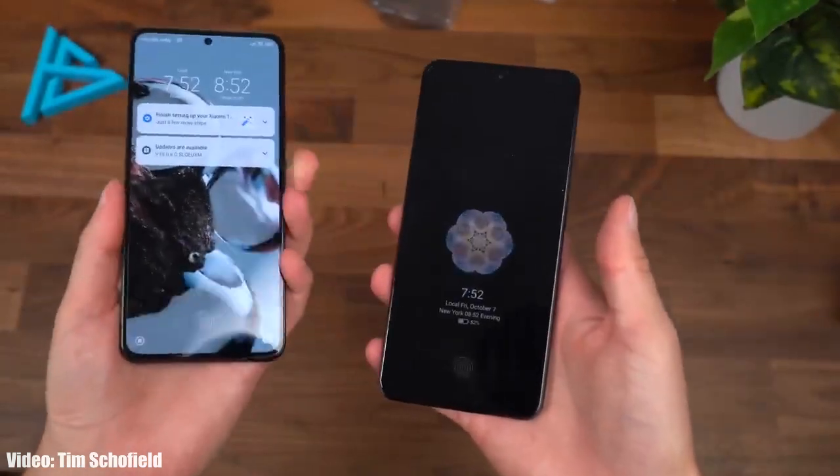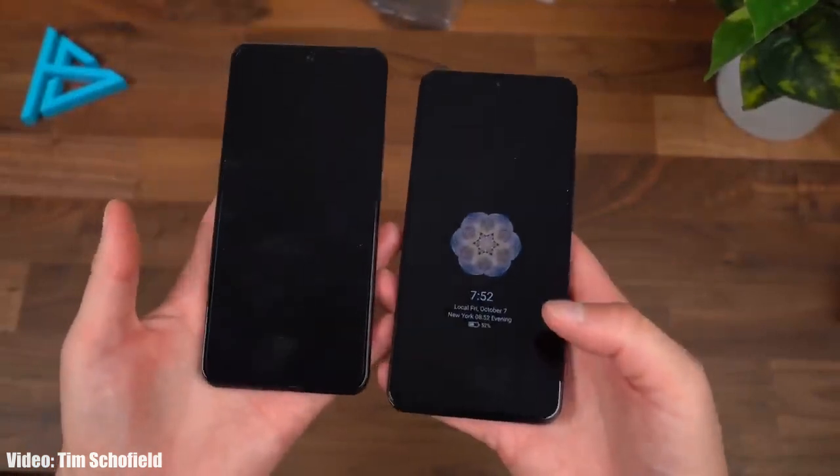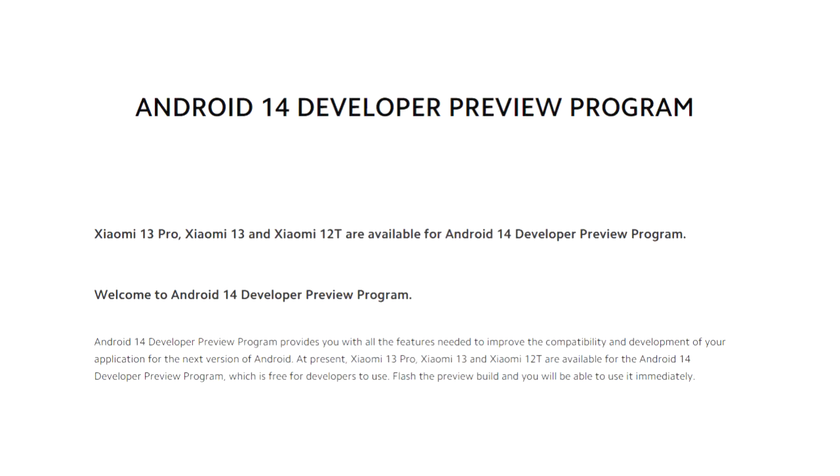Android 14 is in development right now, so there are chances that there will be more new features. As we get closer to the release date, more info about Android 14 will be revealed.